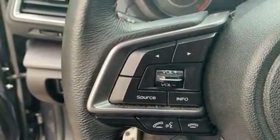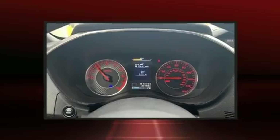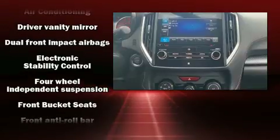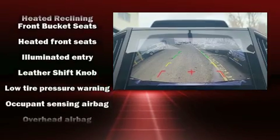Subaru ensures the safety and security of its passengers with equipment such as dual front impact airbags with occupant sensing airbag, head curtain airbags, traction control, brake assist, a security system, an emergency communication system, and four-wheel disc brakes with AVS.